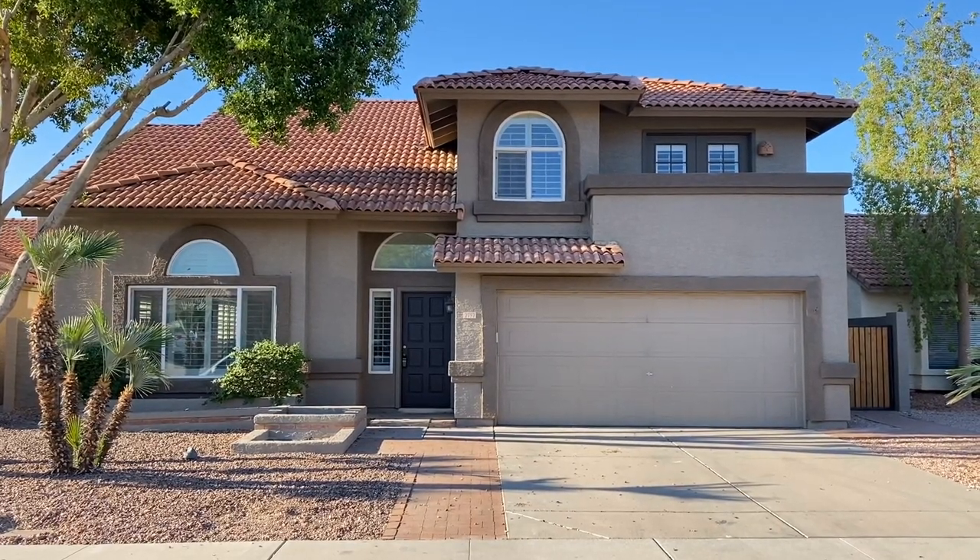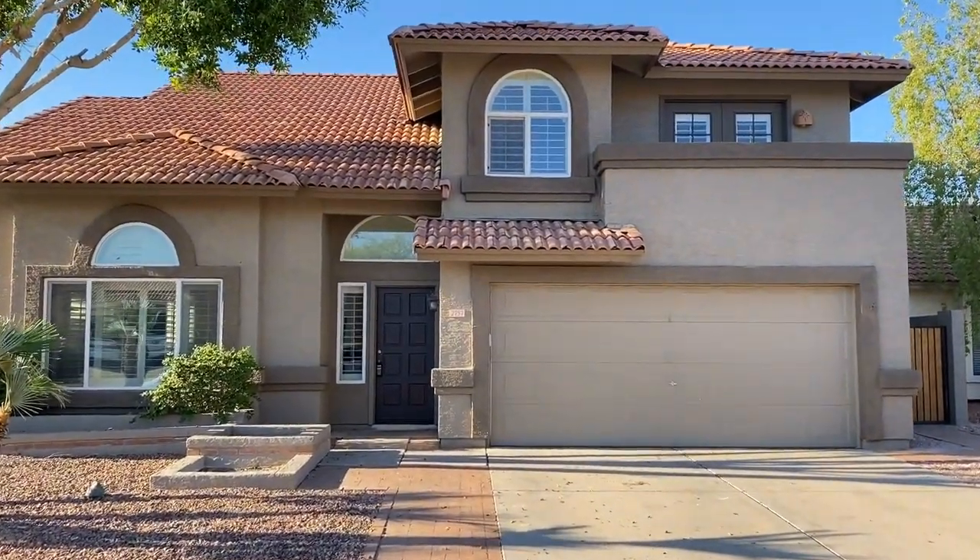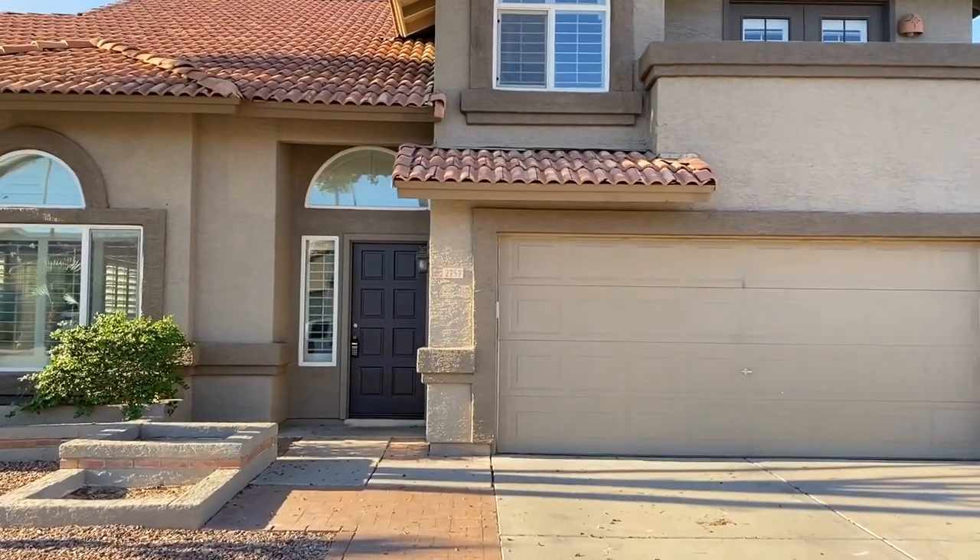ServiceStar Realty has been in business since 2011 and we strive to be the best property management company in Phoenix, Arizona. We hope you enjoy this video tour.